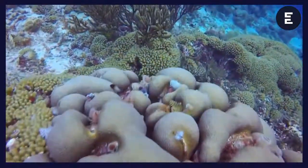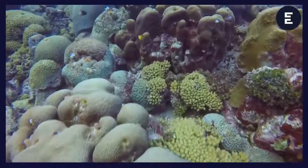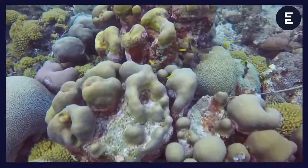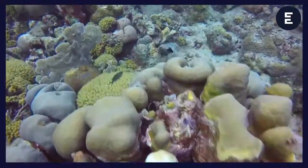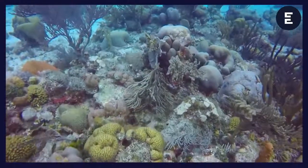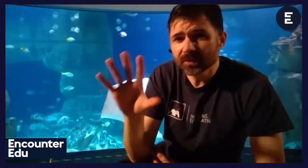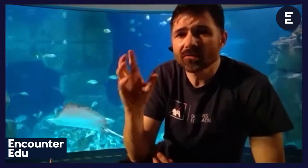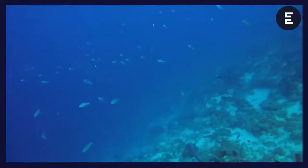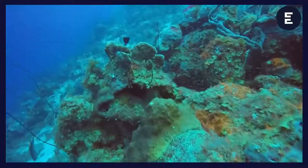These algae are what give the coral polyp its color — otherwise it would be a sort of white see-through. So you see browns, oranges, greens, yellows, reds — this is a typical plant-like color that we'd associate with algae, and this is what gives the coral reef its color. You might also find purples or blues — those are mainly from sunblock proteins that are used to protect very shallow coral from harmful UV rays.